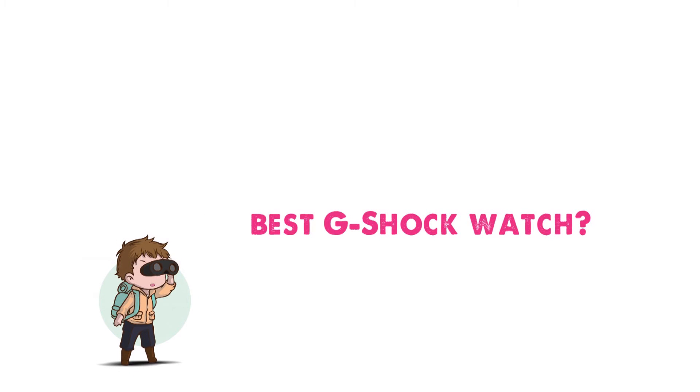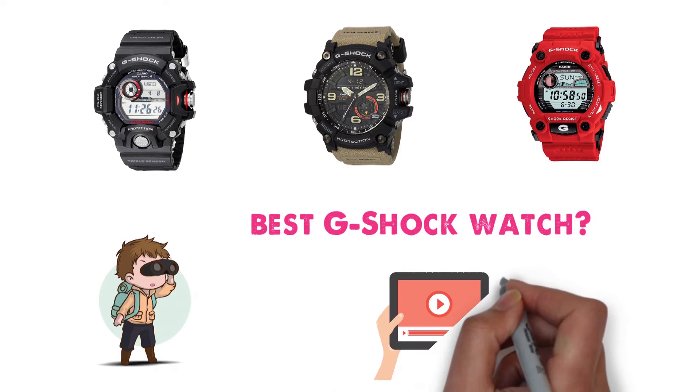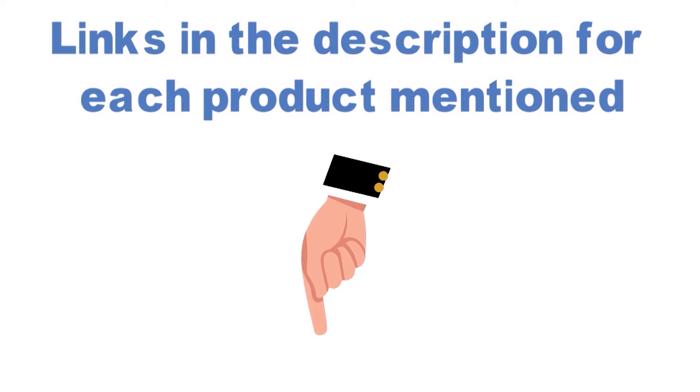Are you looking for the best G-Shock watch? In this video, we will look at some of the top G-Shock watches on the market. We have included links in the description for each product mentioned, so make sure you check those out to see which is in your budget range.